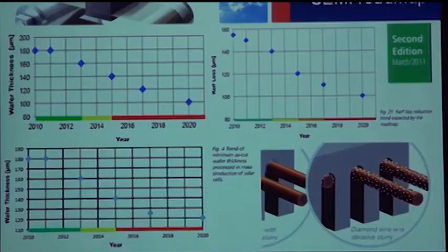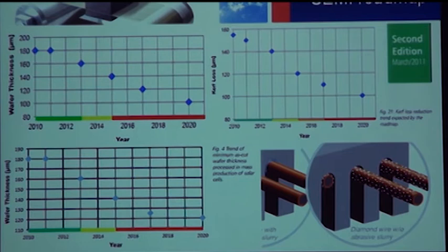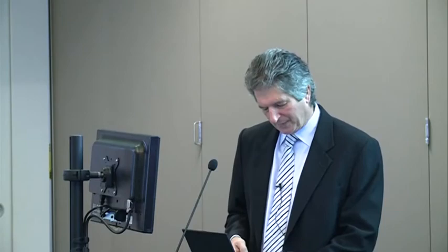The kerf loss was also projected at 100 microns by 2020 in the old roadmap. The new version breaks it down: 120 microns for slurry-based slicing, but with diamond wire the kerf loss advantage really comes through, as well as quicker cutting. In a nutshell, adding wafer thickness and kerf loss gives total silicon consumed per wafer. At the moment you get 32 wafers per centimetre of block; by 2020 you should get 42 wafers per centimetre using slurry, or even more with diamond wire. Getting more wafers from each block obviously lowers the cost per wafer.